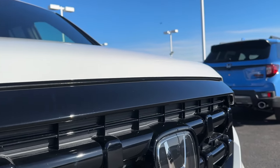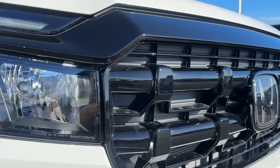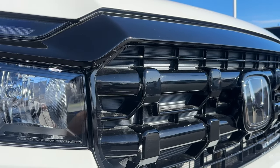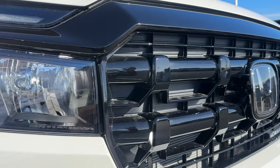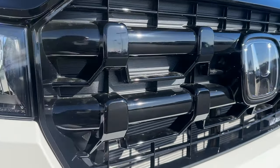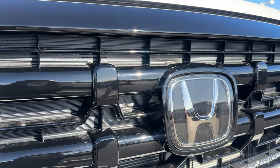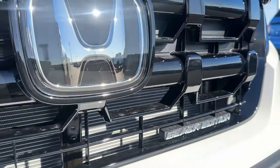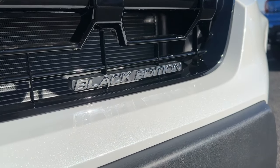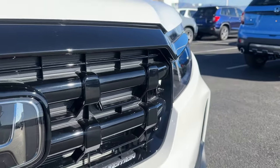Right above the headlights you have gloss black going around the whole grille. The grille design is different as well, and the design varies by trim level - the Trail Sport has a completely different grille than the Black Edition. Everything's blacked out, and you have the big emblem up front showing your adaptive cruise control radar behind it. The Black Edition badge lets you know you have a fully loaded model.